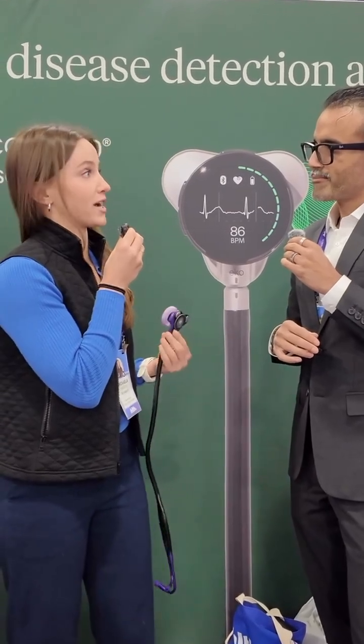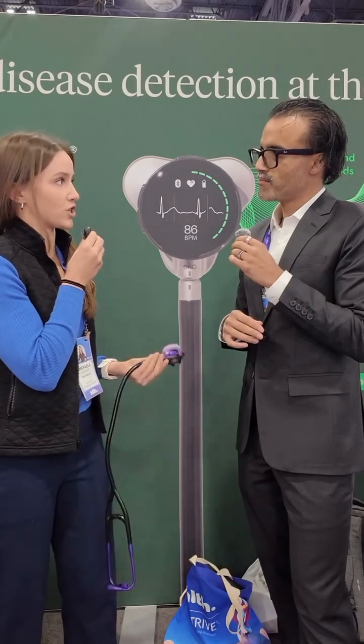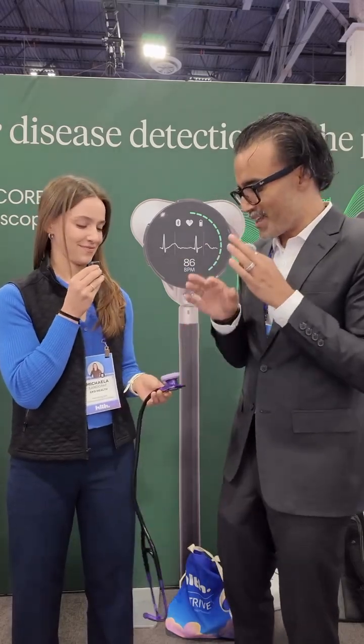The real power comes when you connect it to our software. And with the software, you can detect for low ejection fraction, atrial fibrillation, and heart murmurs. Hold on a second — you said low ejection fraction? I said low ejection fraction. With a stethoscope, you can check for low ejection fraction. This is huge. Tell me a little bit about how the heck that is possible.